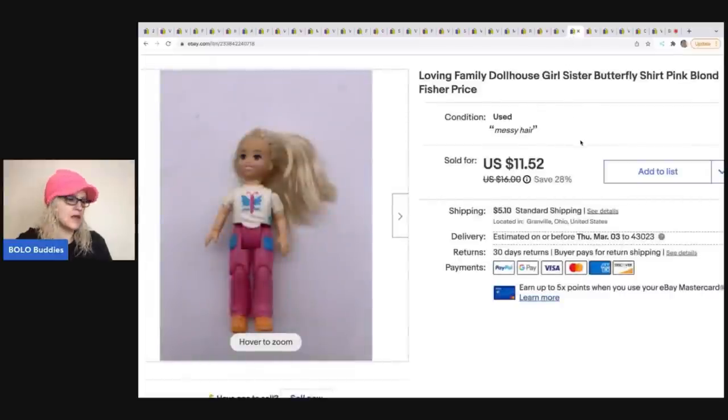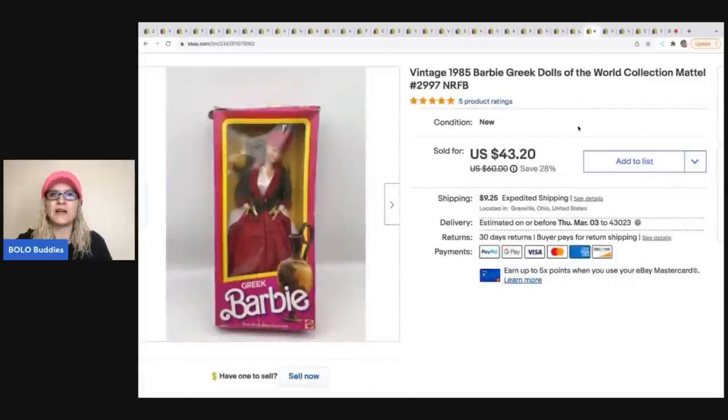The next item is this Loving Family dollhouse little girl. I pick up Loving Family stuff on Facebook Marketplace and at garage sales, so she could have come from anywhere. I sold her for $11.52 and the buyer was all in for $17.73.